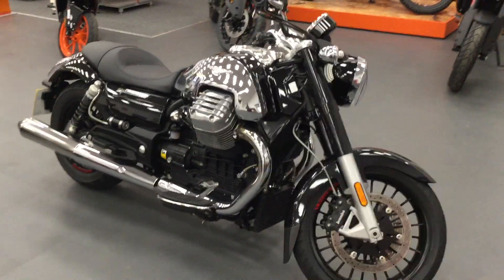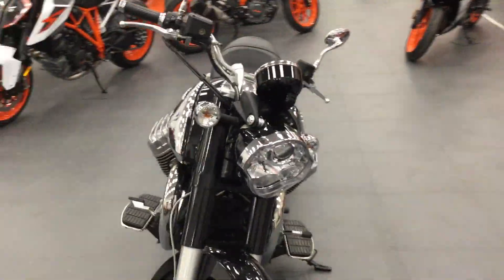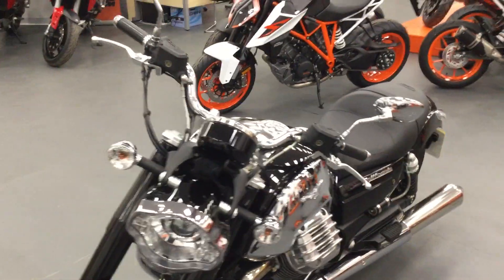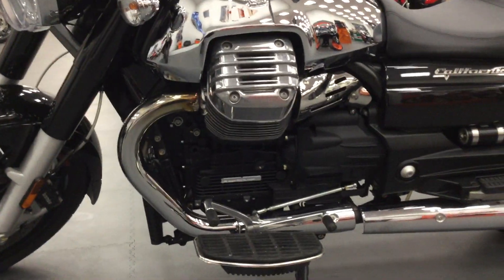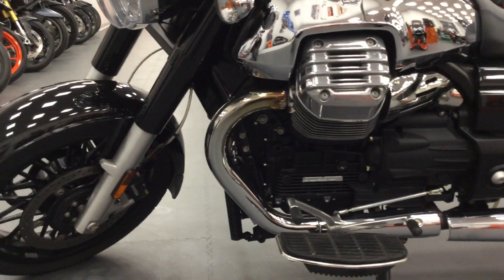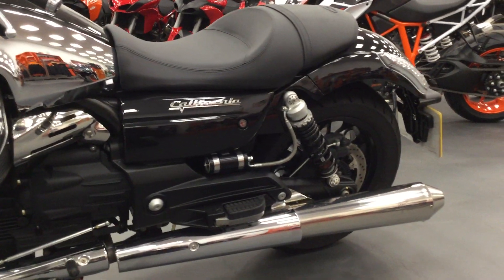It's a 2014 model, it comes on a 14 plate. It's in really good condition, there's no damage to the bike. You can see the engine cases are clean, the front wheel. The bike has covered 510 miles, so it's really low mileage.